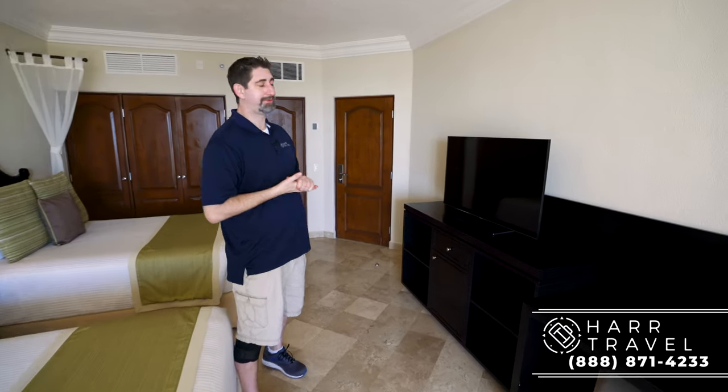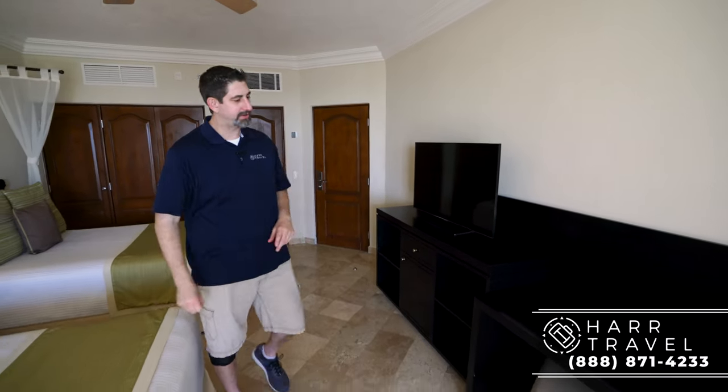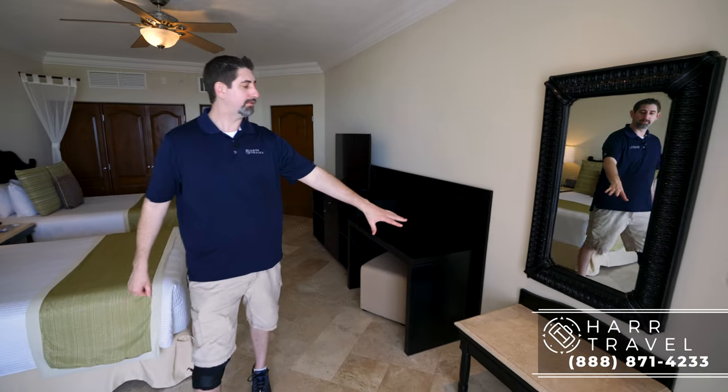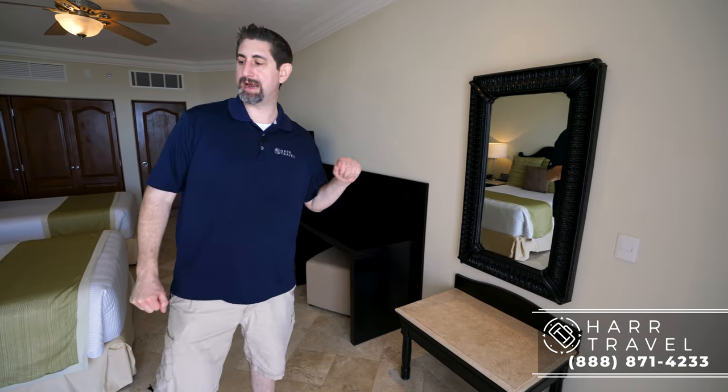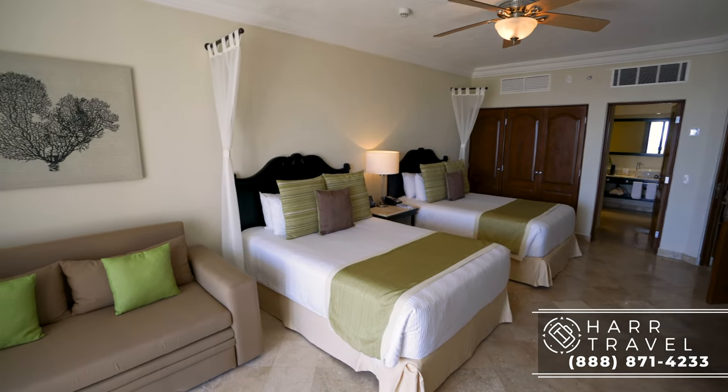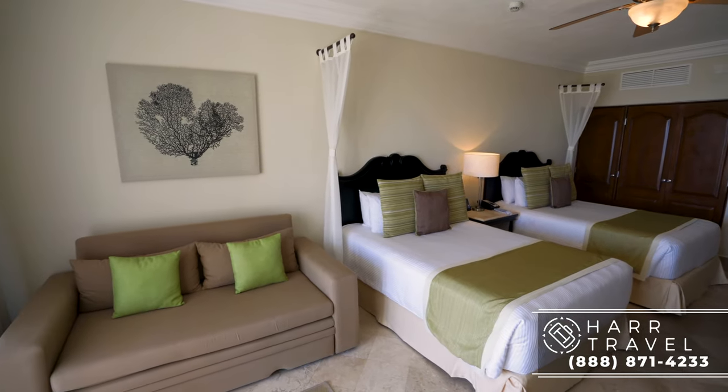Right here you have another TV — another benefit when traveling with family or friends to have separate ones. More storage underneath. You've got a little writing desk and a chair ottoman to sit in. Over here you can have luggage storage. And right here you have your sofa bed — this is a sofa that folds out into a bed as well.